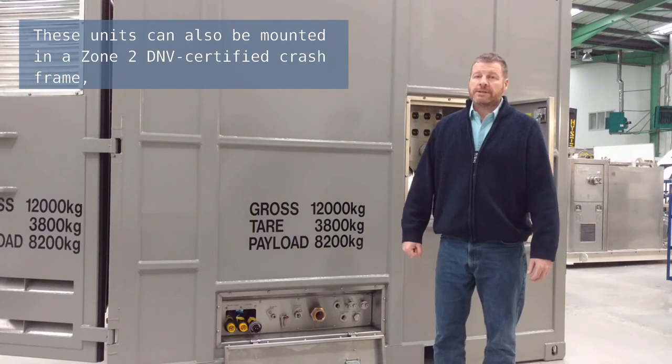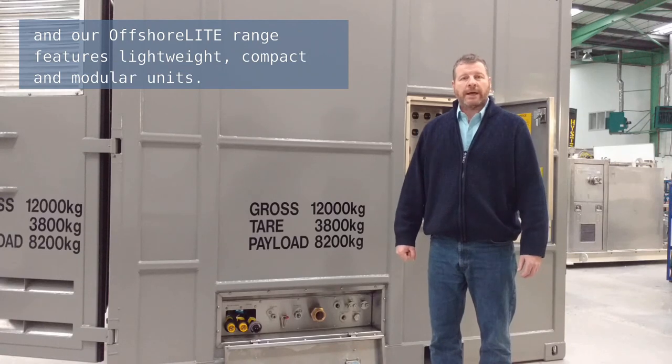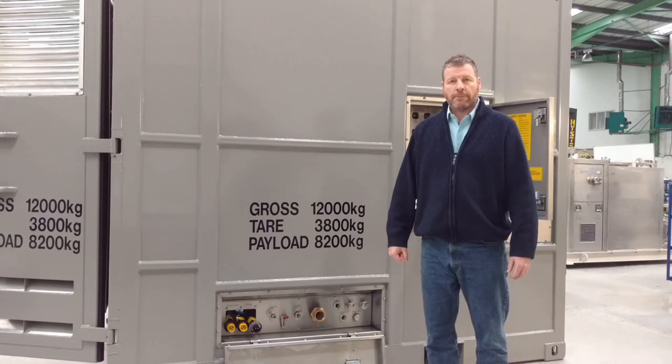These units can also be mounted in a Zone 2 DNV certified crash frame, and our offshore light range features lightweight, compact and modular units.